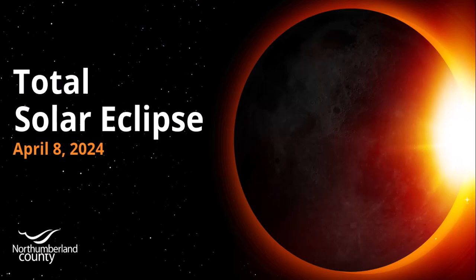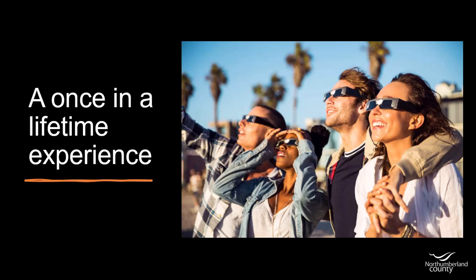Hello, Northumberland. Welcome to an information video on the Total Solar Eclipse coming to Northumberland County on April 8th. In this short presentation, you'll learn what makes a total solar eclipse so remarkable and how you can prepare to witness this awe-inspiring once-in-a-lifetime event.